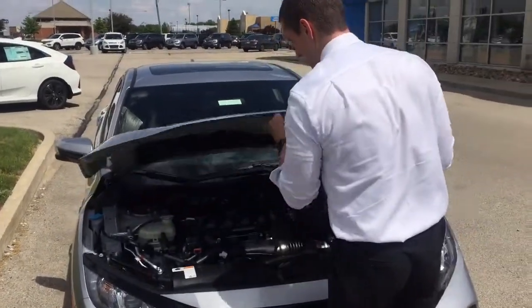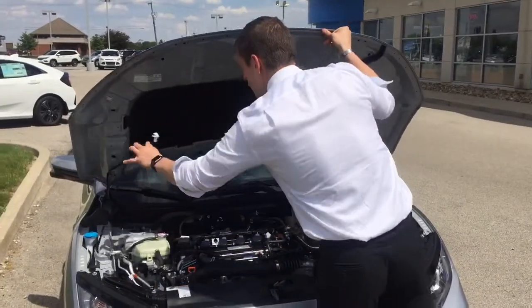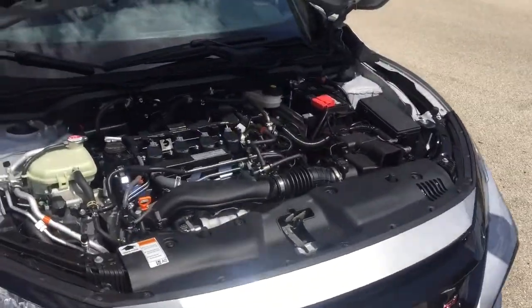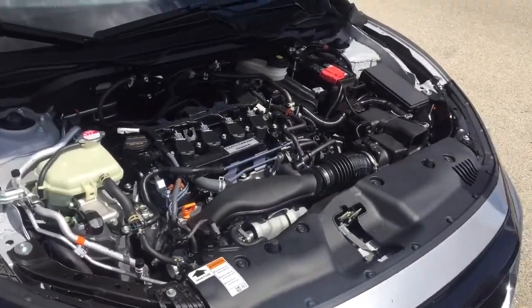Under the hood you have an amped up 1.5 liter turbocharged engine with lots of really great horsepower.